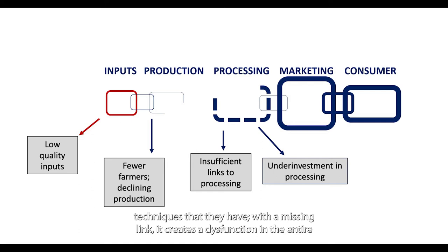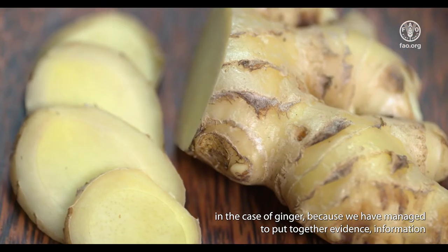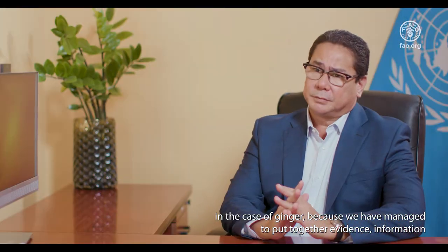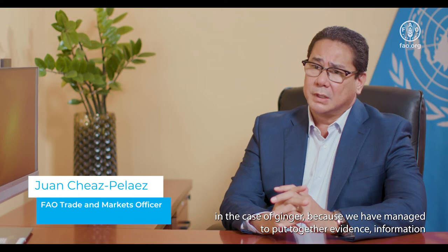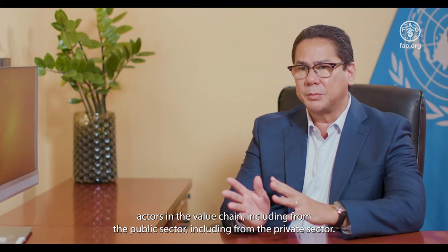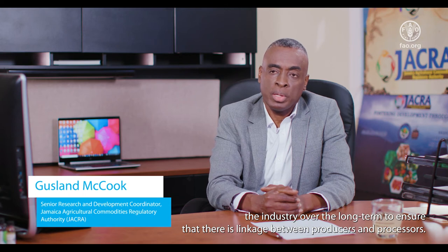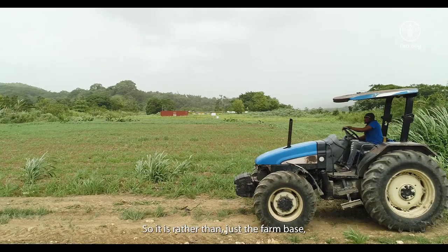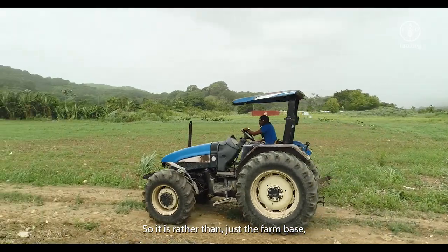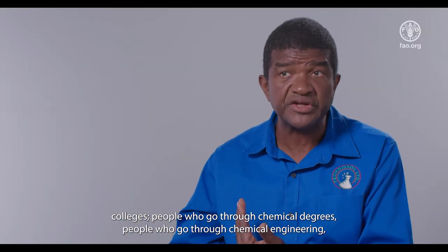The approach has worked very well in Jamaica in the case of ginger because we have managed to put together evidence and information necessary to articulate a business model that has convinced and attracted different actors in the value chain, including from the public sector and private sector. JAKRA believes this is the way to develop the industry over the long term — to ensure linkage between producers and processors, rather than just a rudimentary farm-based approach. We need people who go through colleges, chemical degrees, chemical engineering, being involved in the process of conversion to higher value.